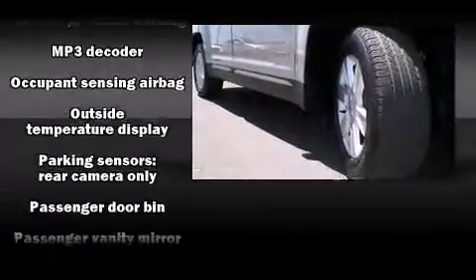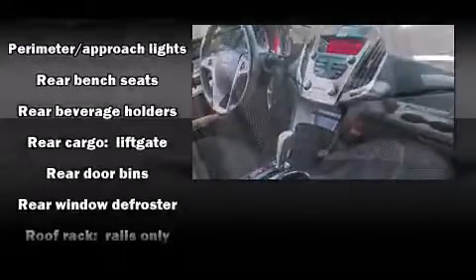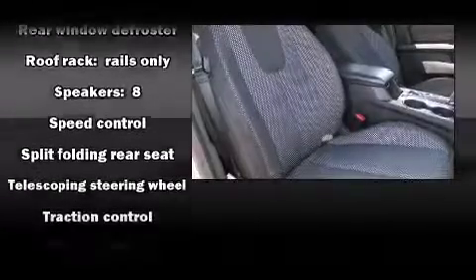In the event of a rollover collision, side-curtain airbags provide additional protection for outboard-seated passengers. It also arrives with a CARFAX history report indicating just one previous owner.